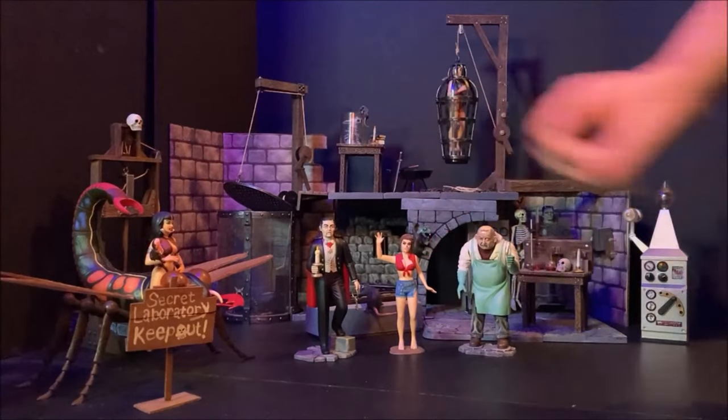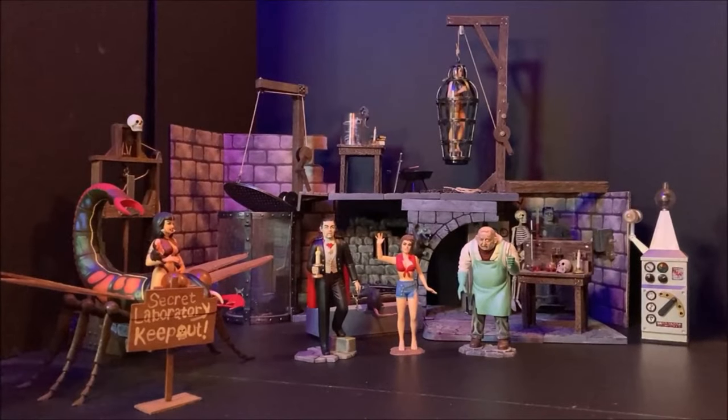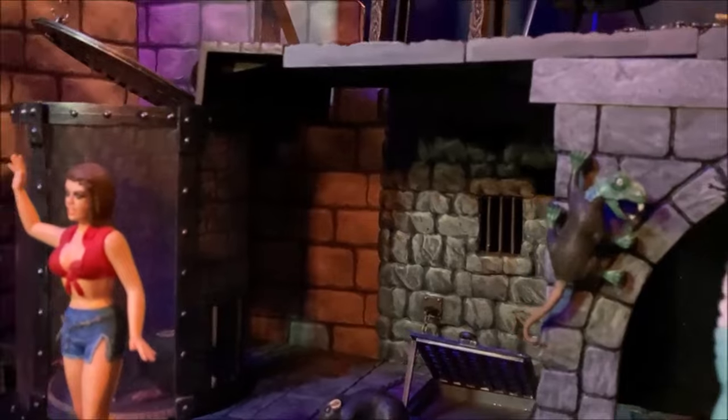Accessories like the hanging cage and the pendulum really ruffled some feathers, causing quite an uproar. But enough about that for now — let's take a look at the history of Monster Scenes.